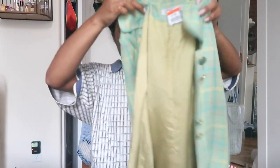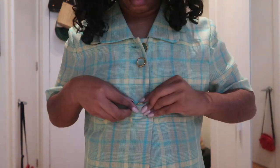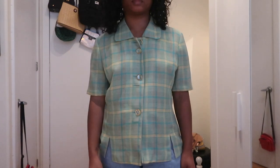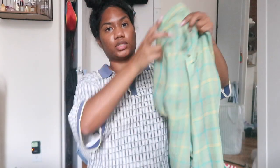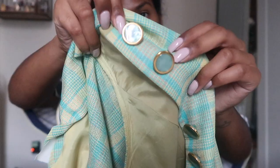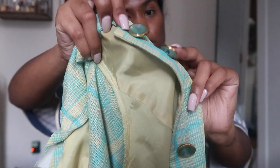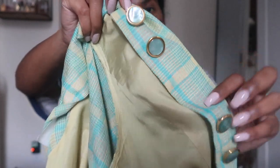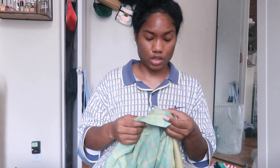I only got two pieces of clothing. The first one is this top — it's like a picnic blanket print all over with yellow, blue, and a little bit of orange. I really like these type of tops. It's a button-up, short sleeve, which is really nice for the summertime. The buttons are this teal color with gold surrounding on the outside. This was $7.99 and also 25% off.